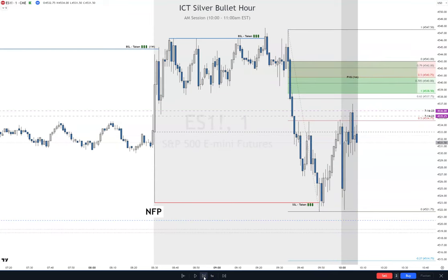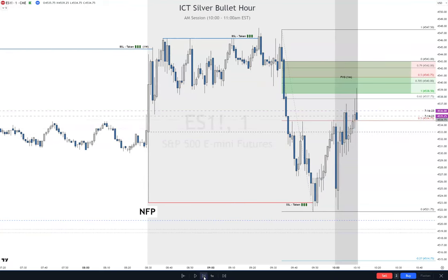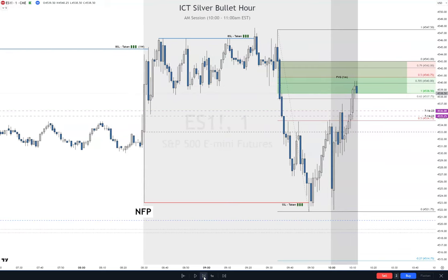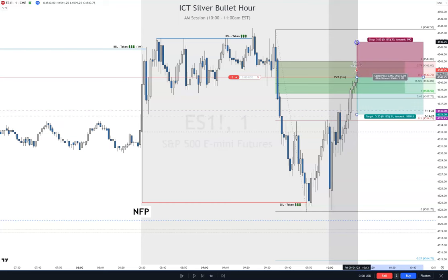It'd be ideal. We're in our range — right there. I'm going to sell right there. It hit the consequent encroachment of this fair value gap. It's at optimal trade entry. On optimal trade entry, your stop is supposed to go above here. That's 7.5 handles — I don't trade with 7.5 handles — so max ideal is 5. And then we're going to target the low down here. I'll take partials, about 60%, somewhere right in here, probably below these lows.